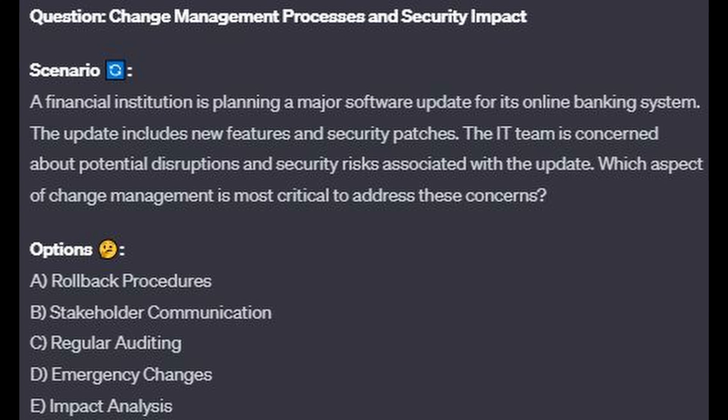Question number 3. A financial institution is planning a major software update for its online banking system. The update includes new features and security patches. The IT team is concerned about potential disruptions and security risks associated with the update. Which aspect of change management is most critical to address these concerns? Is it A, rollback procedures? Is it B, stakeholder communication? Is it C, regular auditing? Is it D, emergency changes? Or is it E, impact analysis?